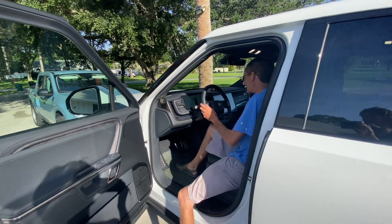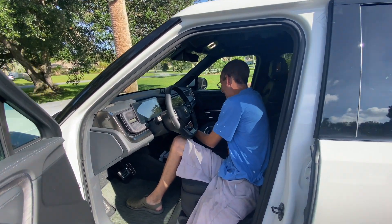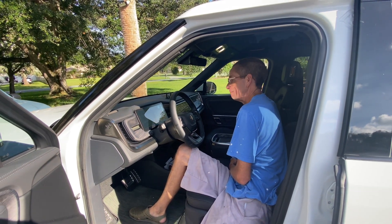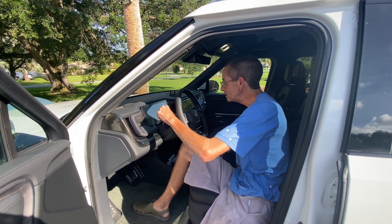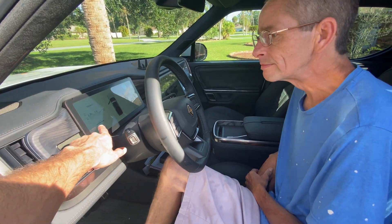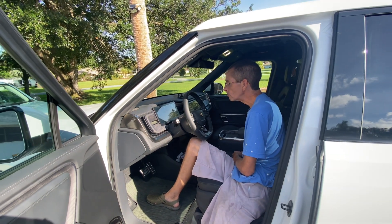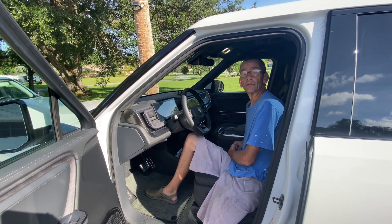Look at this — that is a huge readout, a huge screen. It pretty much is a laptop. You have all your efficiency data here; right now it's showing 2.39 miles per kilowatt hour.